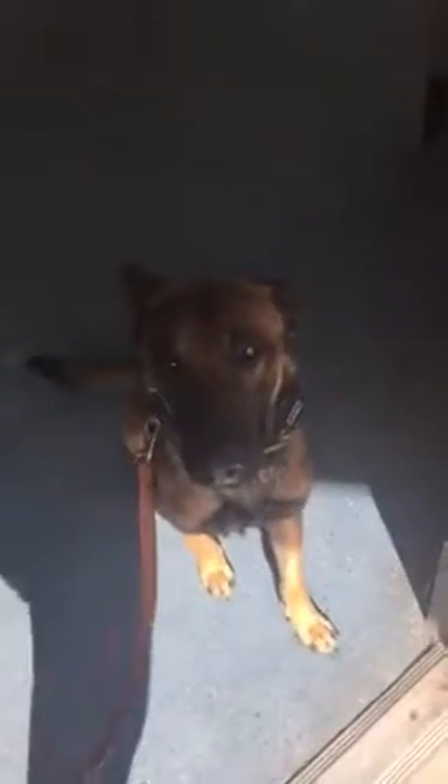Hunter, come. Good. Wait. His wait is really soft and he's pretty good about sitting and waiting at doors, and we're looking for a little more eye contact from him.